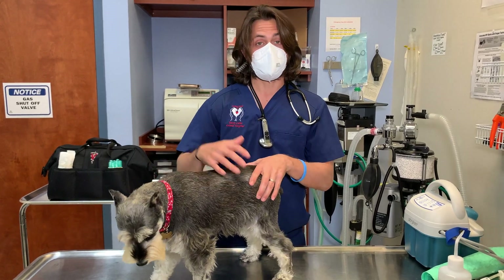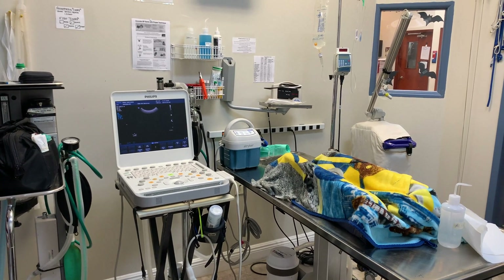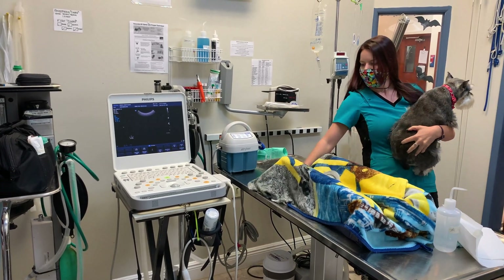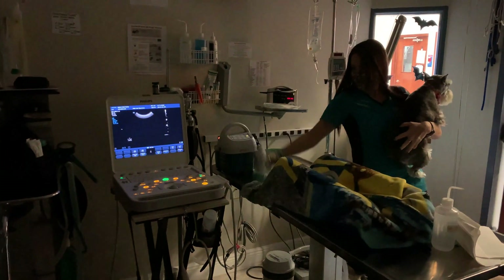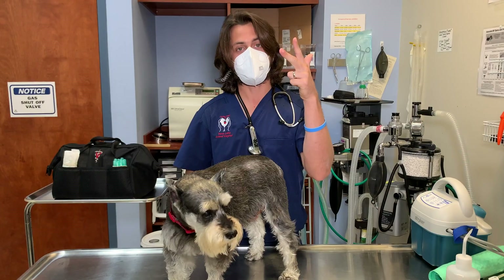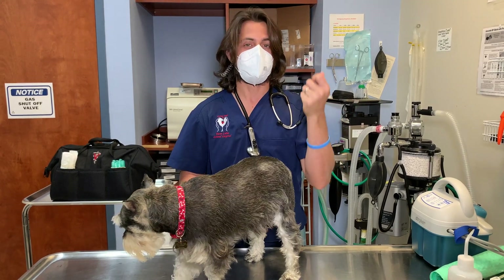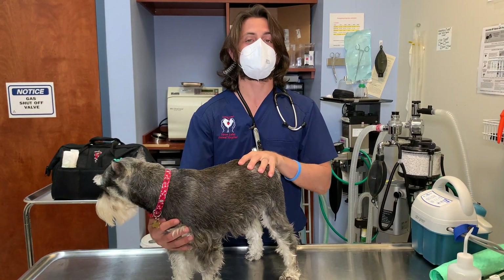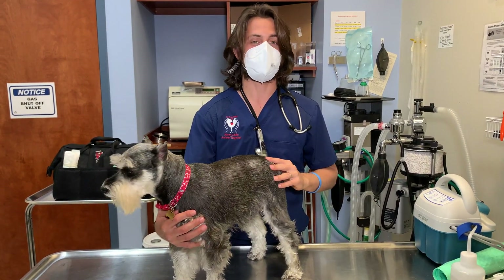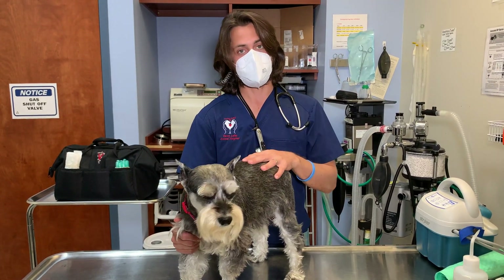Abdominal ultrasounds are good for taking a look at the abdomen. The abdomen contains a number of different organs — the urinary bladder, the urethra, the ureter, and the kidneys. So that's all one system. If the dog is having kidney disease or peeing a lot, those would be the systems we would typically check.